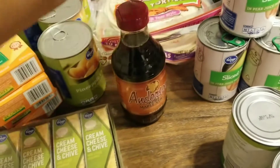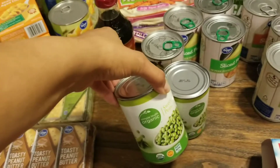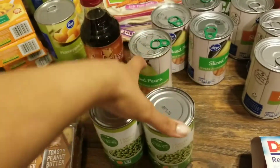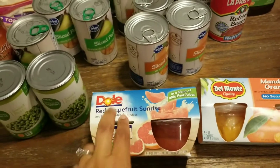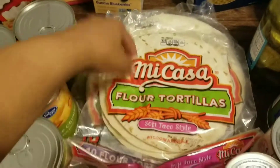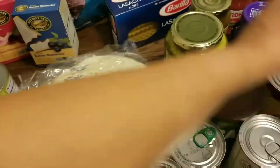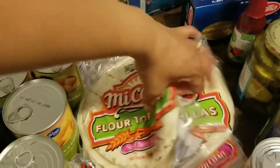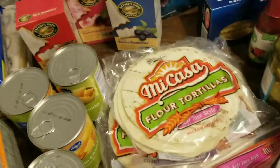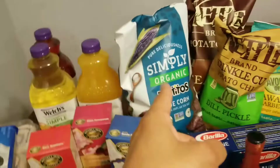We grabbed syrup, and I actually forgot to grab the waffles to go with it, so I'll just have to make some pancakes or something. We got two things of peas, and I also grabbed these fruit cups for the kids to snack on. Then I got these flour tortillas — the small kind because they like to put cheese in these and dip them in hot sauce for lunch, and the other ones are for some enchiladas we're gonna have.